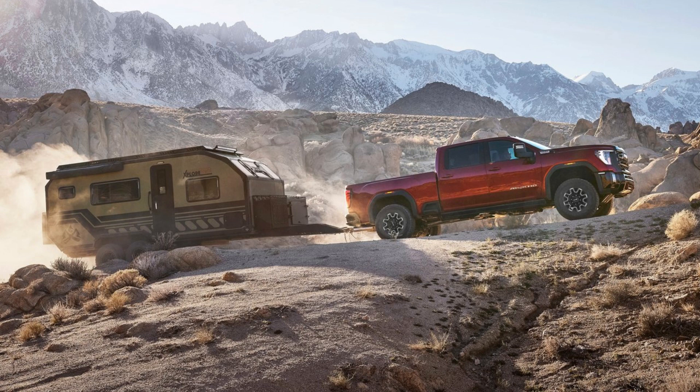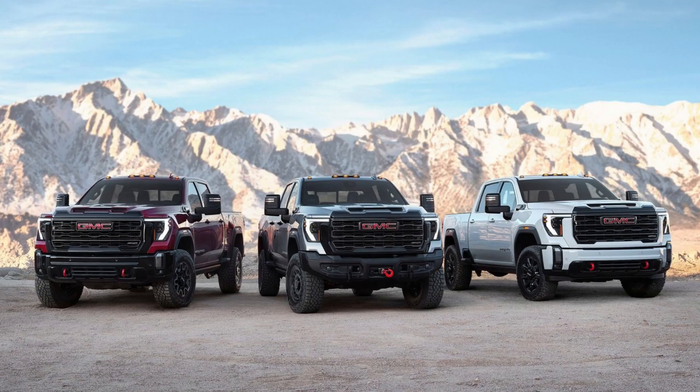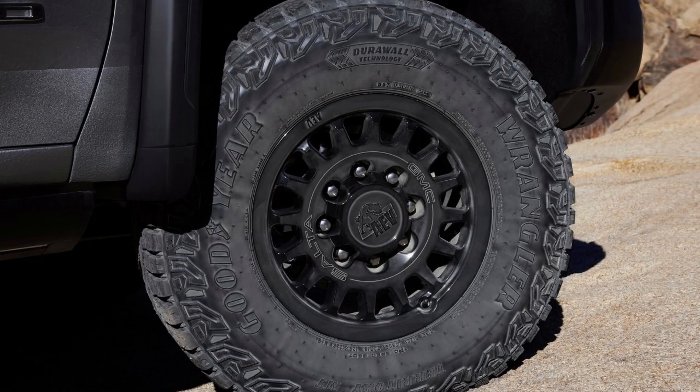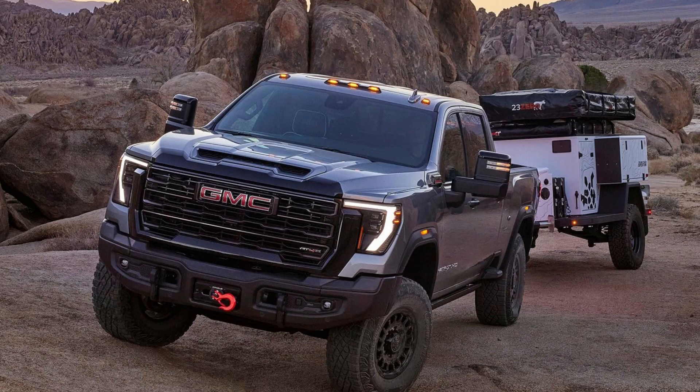Ready to take on the road less traveled? Experience the GMC Sierra HD AT-4X, the ultimate trailblazing companion. The AT-4X Eve Edition offers superior protection and confidence to drivers who demand the best. Robust stamped steel bumpers with integrated recovery points and front winch capability provide added peace of mind both on and off the road. Heavy-duty steel skid plates also protect vital components such as the steering gear and transfer case from damage while on the trail.